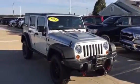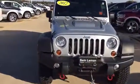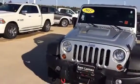Hi, it's Scott Kuykendall from Lehman's here in Morton, Illinois. 2012 Wrangler Rubicon — Call of Duty limited production Wrangler.